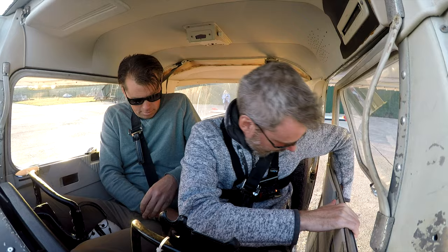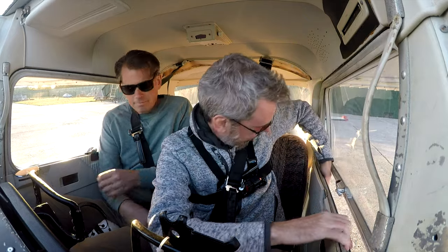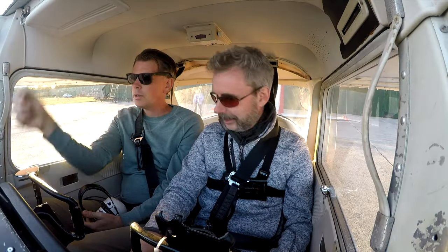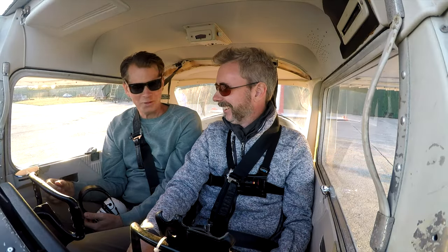I'm going to close the door. Feel the Cessna slam! Checklist, Andy? It's in Swedish, so it won't help you.